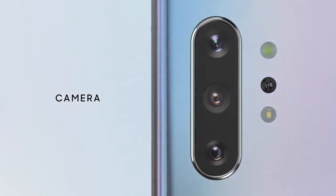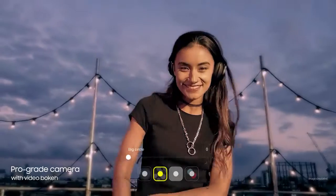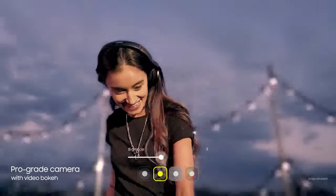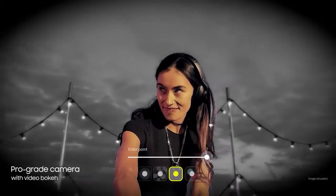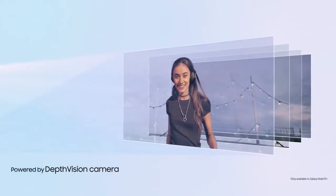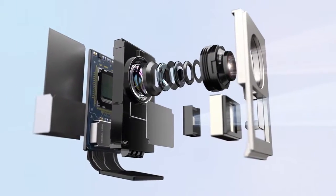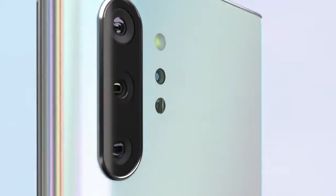Our ground-breaking multi-camera system hasn't just brought movie technology to mobile, it's made it ridiculously simple to use. For the first time, live focus brings special effects to video. Our depth vision camera means you can adjust the blur, and your videos will look just as amazing as your photos.